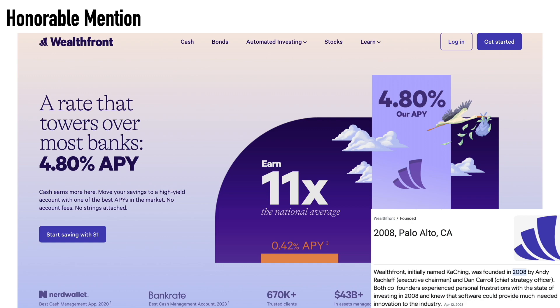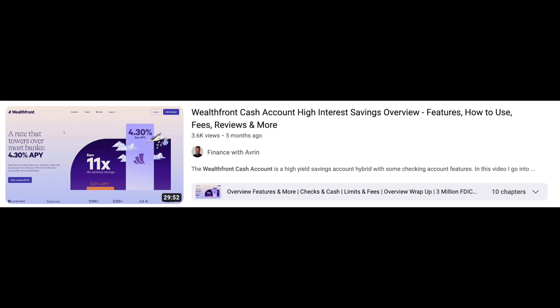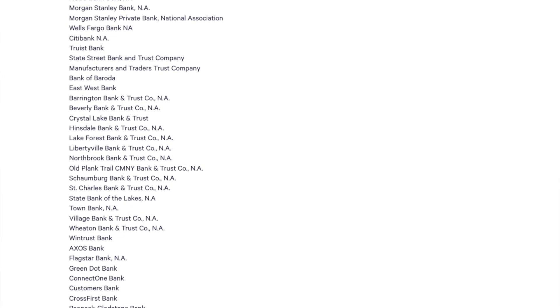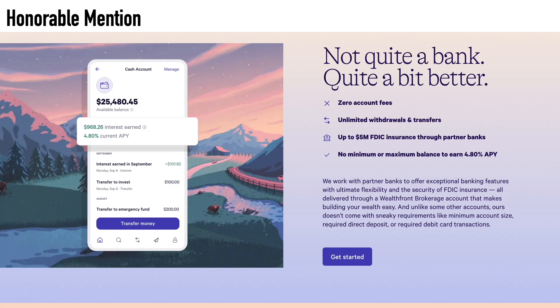If you want a lot more details about the Wealthfront account, check out my deep-dive review video on my YouTube channel — I have a link in the description. With this account: zero fees, unlimited withdrawals and transfers, and up to $5 million in FDIC insurance. As I stated earlier, typically FDIC insurance covers up to $250,000, but Wealthfront spreads your deposits around to different partner banks, which gives you more than that standard $250,000. There's also no minimum or maximum balance required to earn that 4.80% APY.